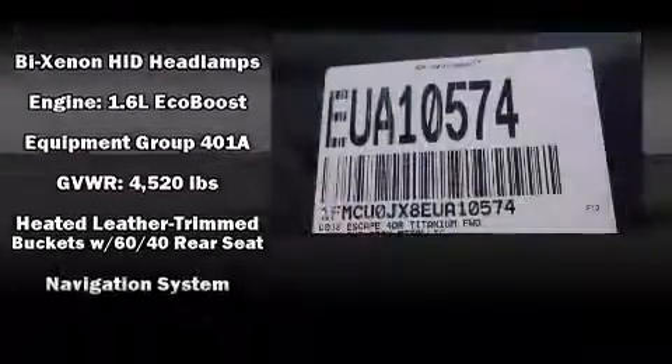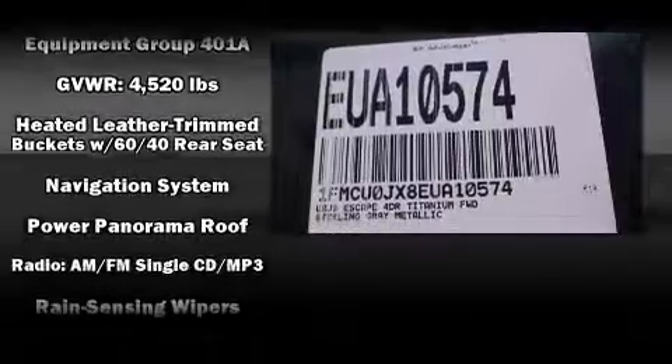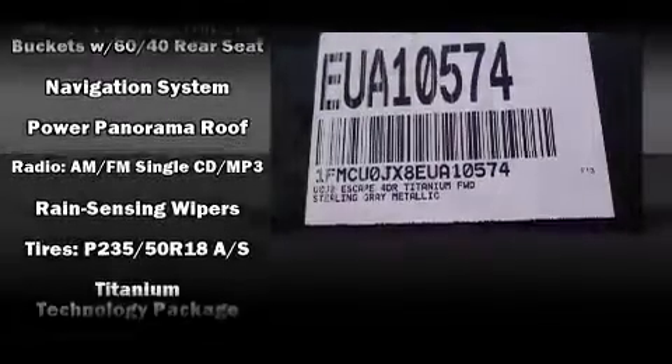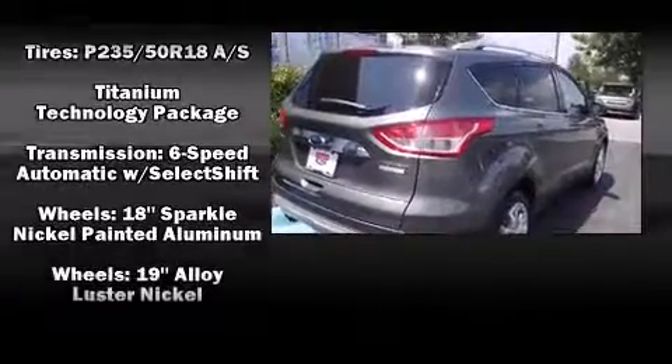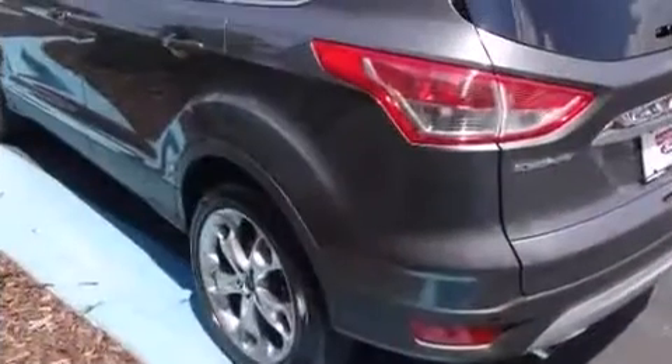Premium sound drives ten speakers, providing you and your passengers a sensational audio experience. With electronic stability control supplementing mechanical systems, you'll maintain precise command of the roadway.